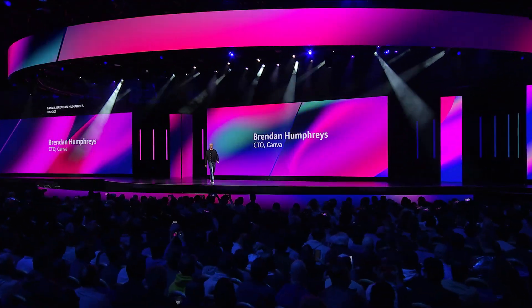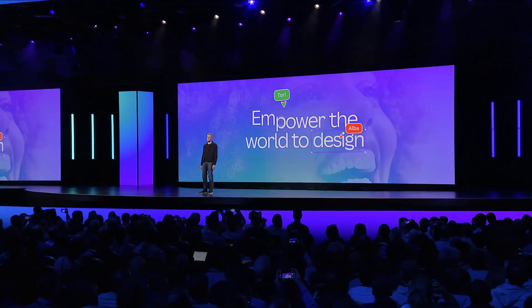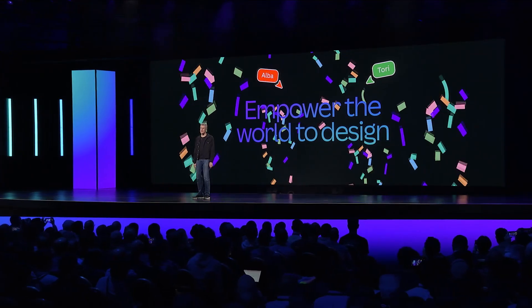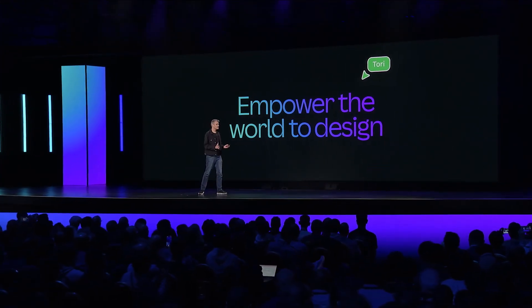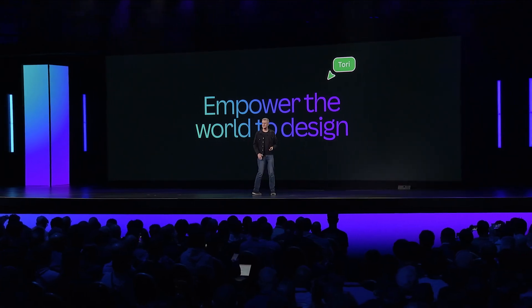Thank you and good morning. Canva was founded over 10 years ago with the mission to empower the world to design. We've built a product that makes it easy for anyone, regardless of their skill level, to create stunning visual content at scale.